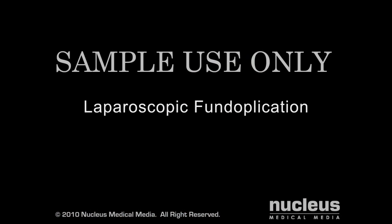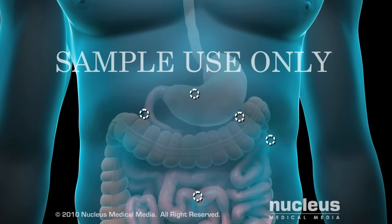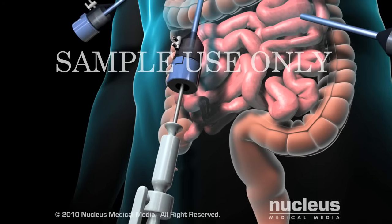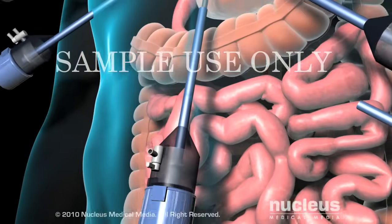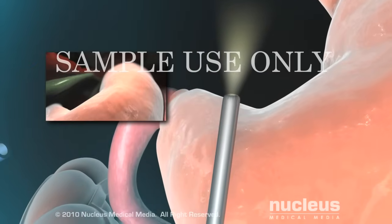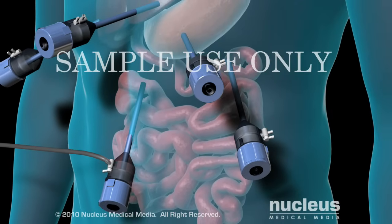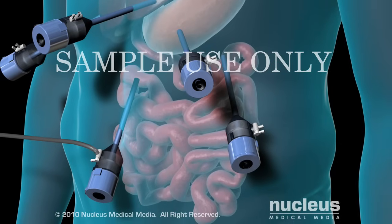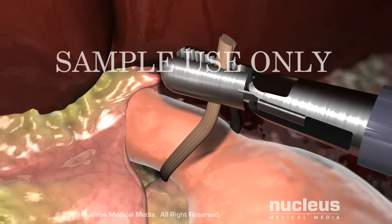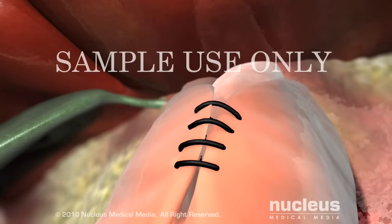In the laparoscopic procedure, your surgeon will begin by making 5 small keyhole incisions, each about 1½ inch long, in your abdomen. Through one incision, your surgeon will insert the laparoscope, which is a long, thin tube equipped with a light and a camera. The camera sends images to a video screen for the surgeon to view. Gas will be pumped in to inflate your abdomen to enable the surgeon to see your internal organs more clearly. Through the other incisions, your surgeon will use instruments to detach the fundus of your stomach from its surroundings, wrap it around your lower esophagus, and stitch it into place.